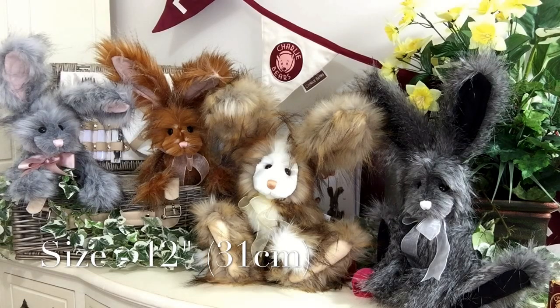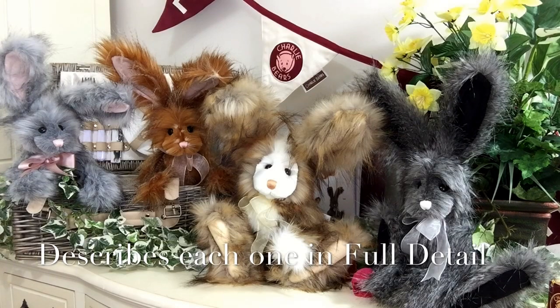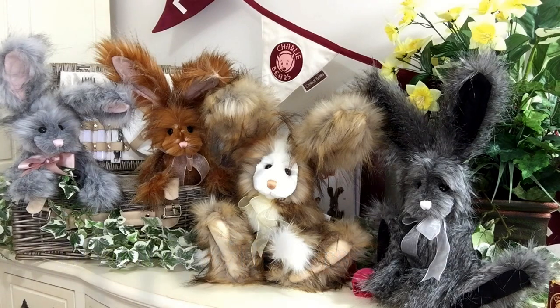I don't know which one you'd pick because they are all so beautiful. If you look at my other videos you will see each one in detail, so please take a look at those videos and you'll be able to see each one's character and personality. Because at the end of the day, Charlie Bears are known for having personality. Thank you for watching and bye for now.